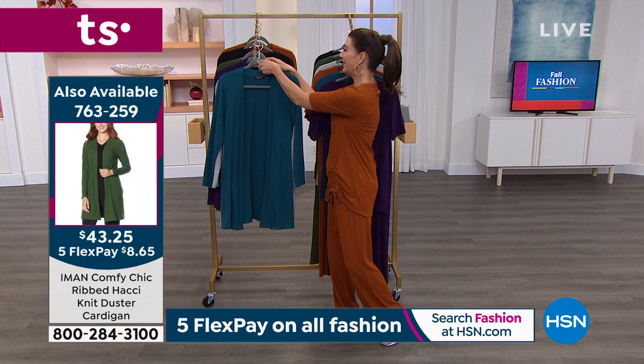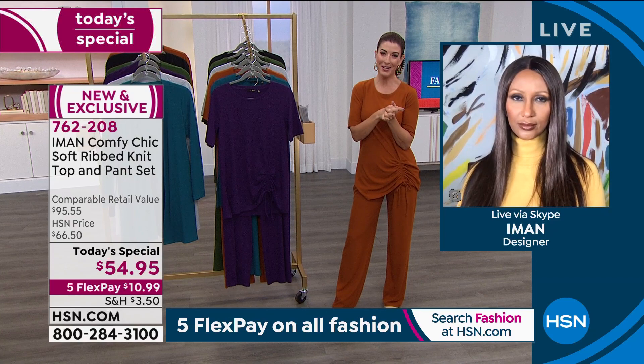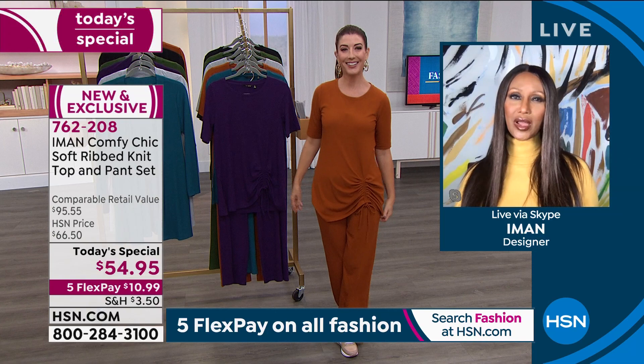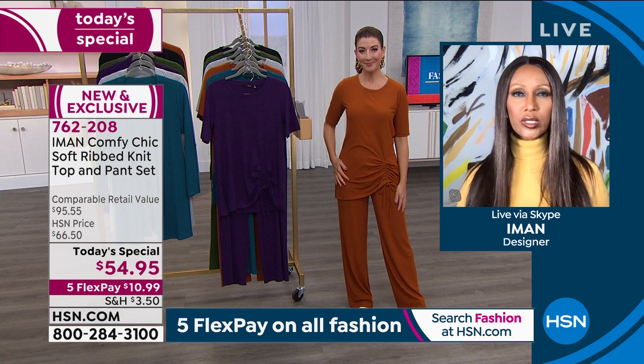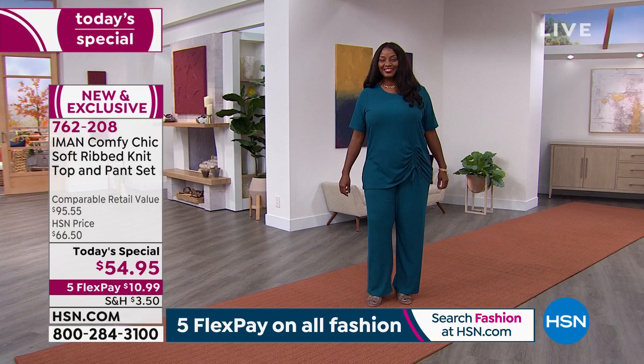Let's bring her in — she's a supermodel, a global fashion icon, entrepreneur, mom, and designer. We love having her here exclusively at HSN. IMAN, welcome back! What a great Today's Special — I can see why everyone is loving it. Thank you very much. What I was really looking forward to was bringing something to the customer that's a hybrid of staying at home with comfort, but at the same time being able to wear it outside.